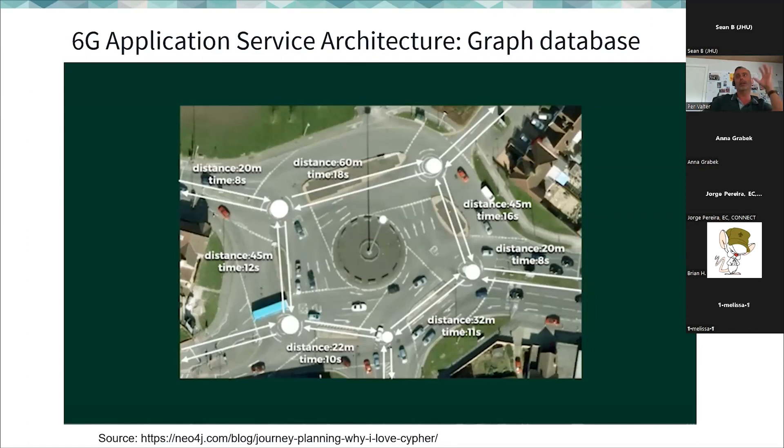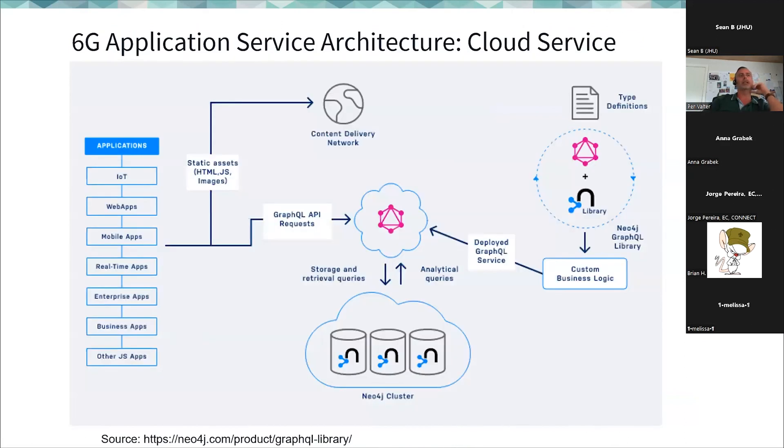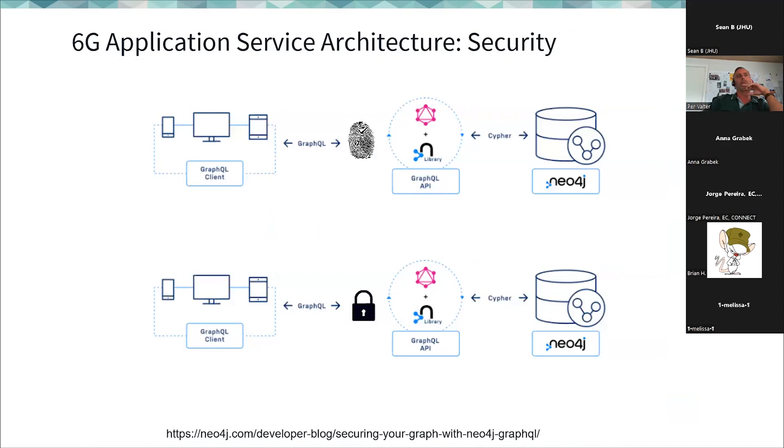A 6G application like this should be based on a central database that identifies patterns and at minimum registers and offers empty capacity. This could use a graph database to store all this data. The architecture should support different applications via open API and open source so everyone can access it. It would ideally be offered as a non-commercial 6G service, with full security, anonymization, authentication, authorization, and encryption.